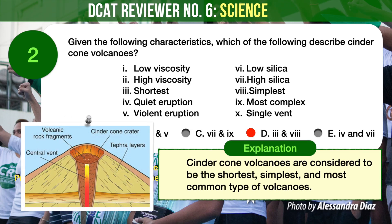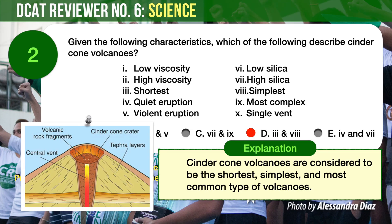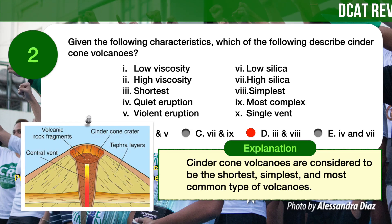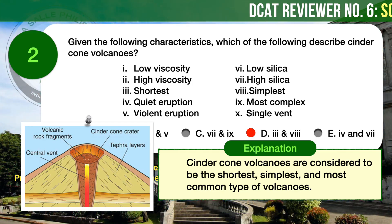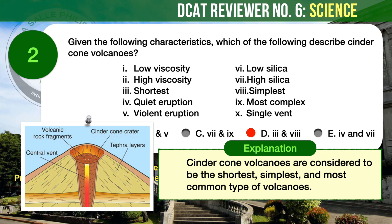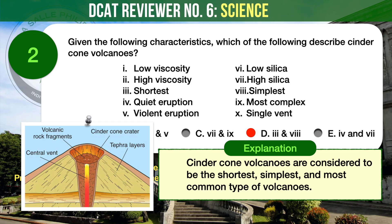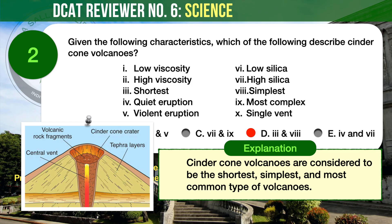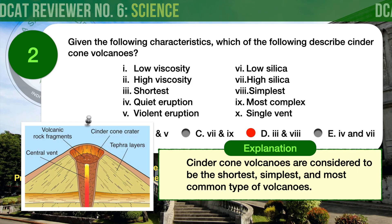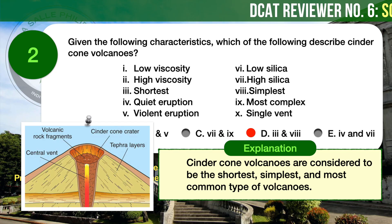Cinder cone volcanoes are considered to be the shortest volcanoes. Their height doesn't usually exceed 300 meters due to their rare eruptions. Its lava has a basaltic composition which makes it less viscous; however, it is high in pressure which initiates lava founding and spews out volcanic rocks. This quite gentle eruption does not create any other landforms on the volcano, thus it is also known to be the simplest type of volcano. Mauna Kea, a volcano on the American island of Hawaii, and Mount Etna, a volcano on the Italian island of Sicily, are both covered with hundreds of cinder cones.